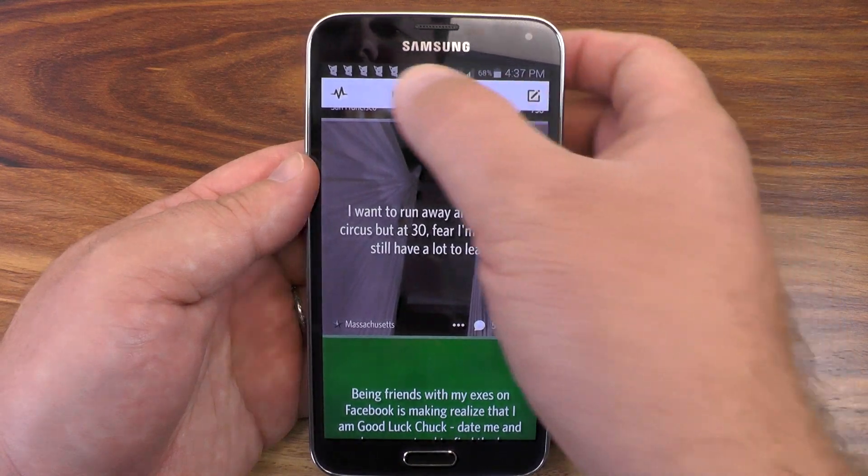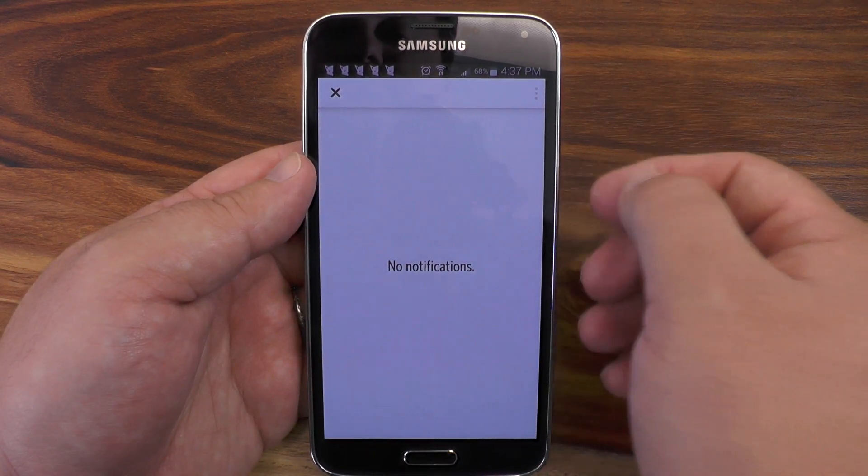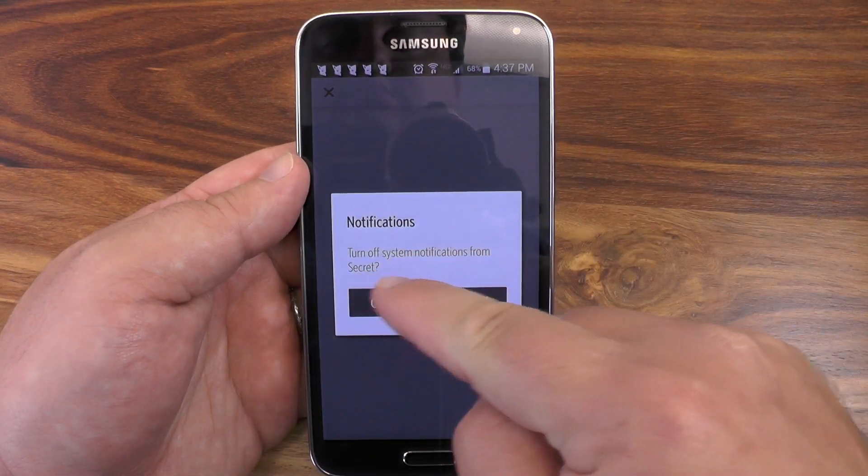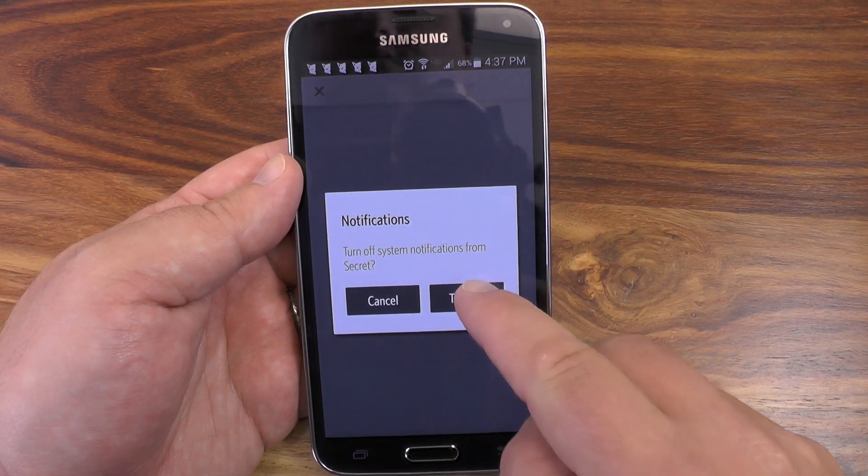The app is not really standard. There's no drawer, there's no real obvious way to get to the settings. So here's how you do it: you push that little lightning bolt, then you hit the overflow menu. Now you turn notifications off. Turn off. Go away.